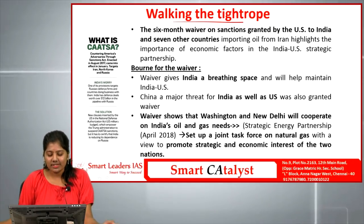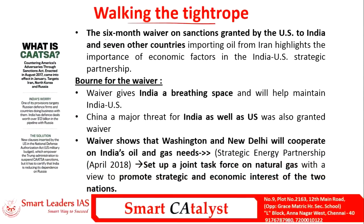The first mains article is 'Walking the Tightrope.' This talks about how India has to balance its relationship — both economically and strategically — with both the US and Iran. The six-month waiver granted by the US to India and seven other countries for importing oil from Iran highlights the importance of economic factors in the India-US strategic partnership.